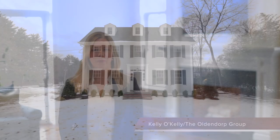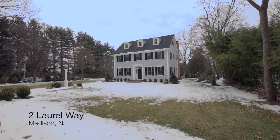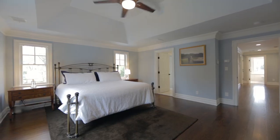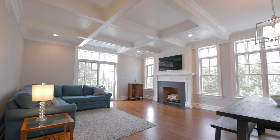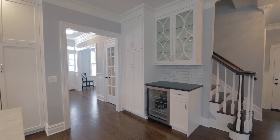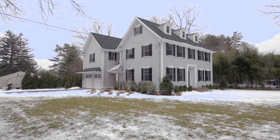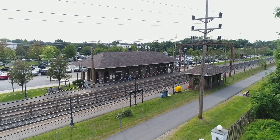Hi, this is Kelly O'Kelly with the Oldendorp Group. Welcome to Two Laurel Way in Madison. This custom five-bedroom, 4.5 bath colonial was built in 2017 and is perfect for today's lifestyle with four floors of living space. It is located on over a third acre of property on a quiet street just blocks from New York City trains.